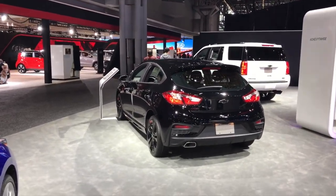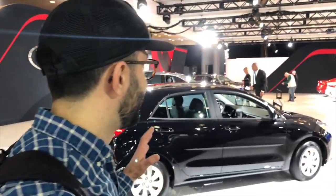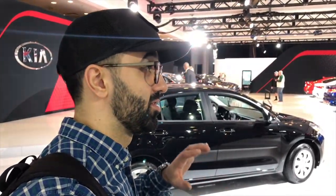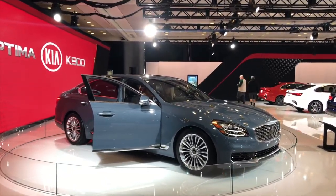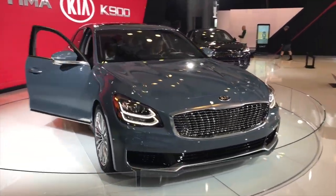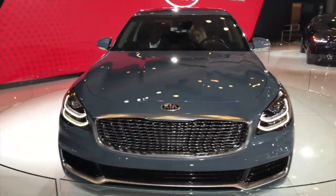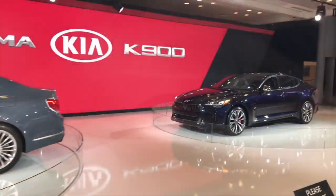I've never seen one on the street. I've been looking forward to seeing the new Kias because Kia has been producing some of the most refreshing cars of the season. This is the new Optima K900, which is supposed to be rivaling the E-Class, maybe even the S-Class.